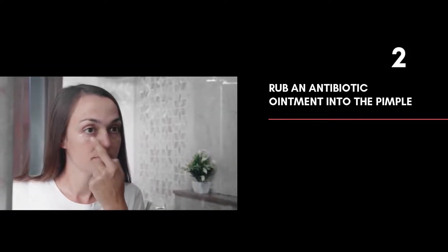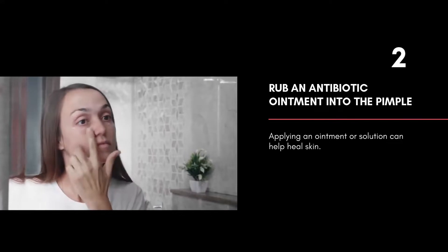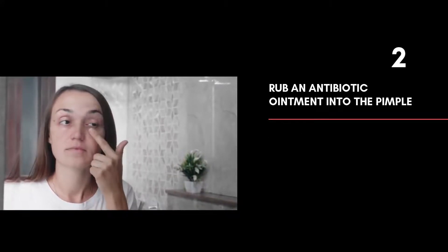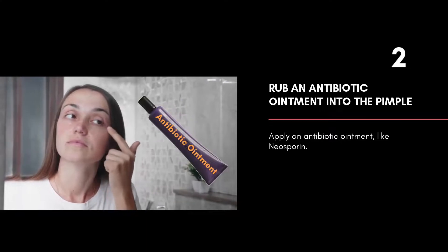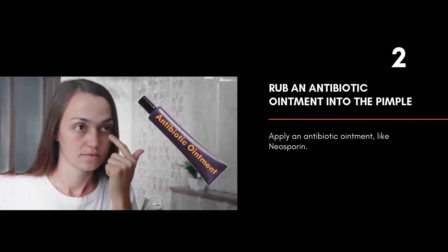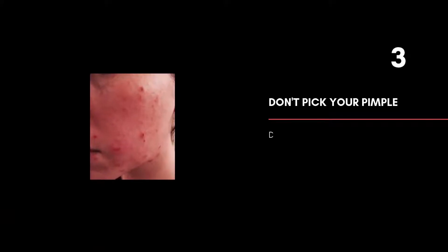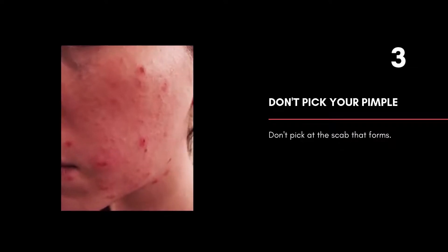Rub an antibiotic ointment into the pimple. A popped pimple is an open wound, and applying an ointment or solution can help heal your skin. Apply an antibiotic ointment like Neosporin to the pimple to help heal and protect it. Don't pick your pimple — after you pop it, you may want to pick at the scab that forms, but you should not do this.